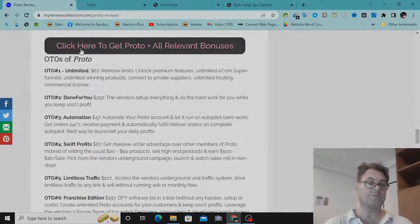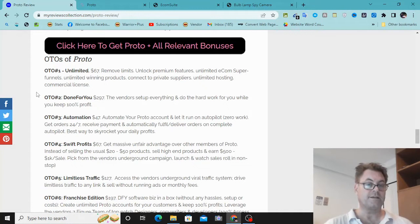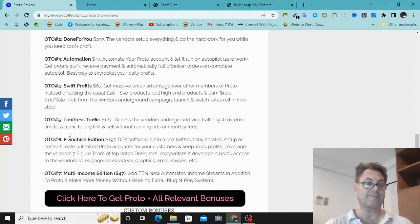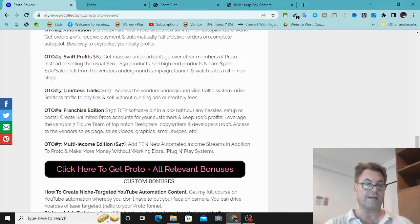As for the OTOs of Proto: OTO number one is the Unlimited version, which removes all the limits of the front end. OTO two is Done For You. OTO three is called Automation. OTO four is Swift Profits. OTO five is Limitless Traffic. OTO six is Franchise Edition, and OTO seven is Multi-Income Edition.